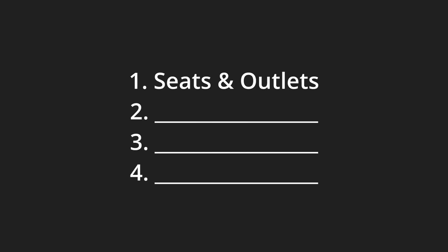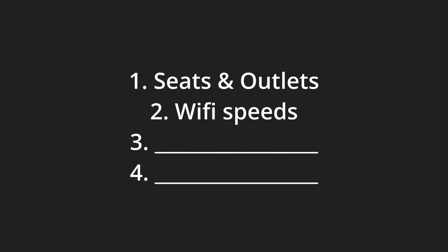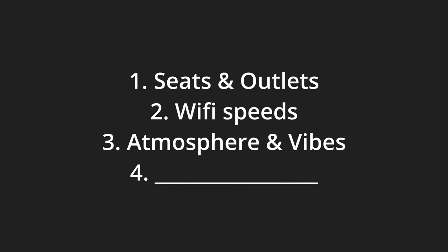I actually think the Denver metro area has some really good coffee shops, so this list will not be exhaustive but I will give you some variety. Here are my criteria: most importantly seats and outlets, wi-fi speeds, atmosphere and vibes, and lastly I'm not super picky about the coffee but I'll give some notes if any stick out. I'll typically either get a cold brew or an iced Americano for context.